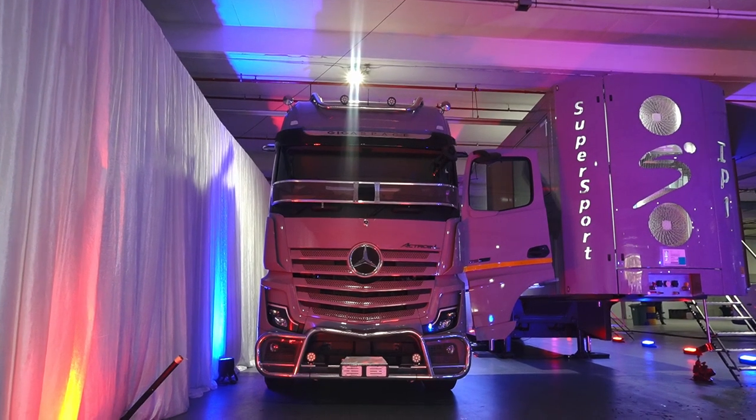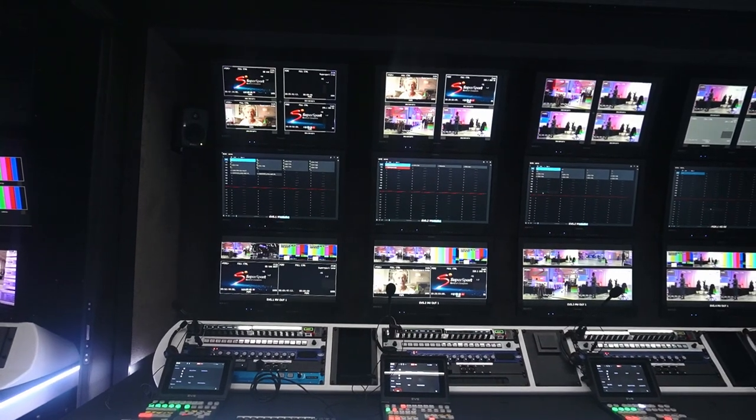This truck boasts 16 Sony 5500 cameras. We have two Super Slows and an Ultra Motion camera on it as well. It is wired for 30 cameras and we have up to 7 EVS 12-channel XTVS. The capability is just phenomenal.